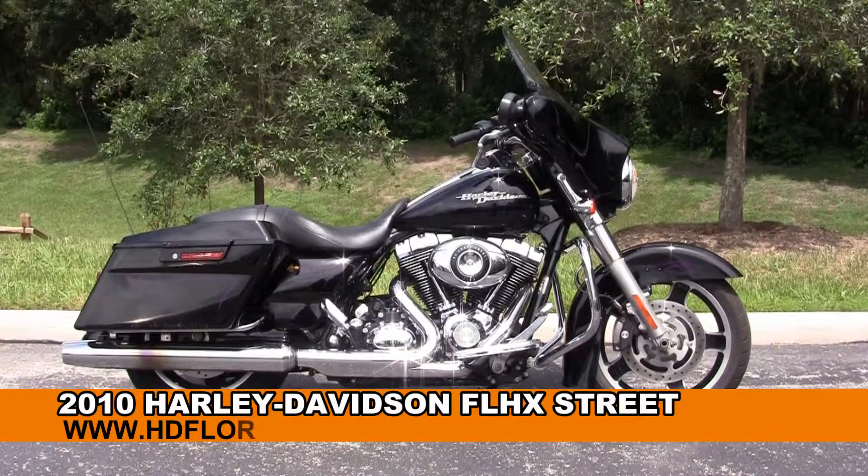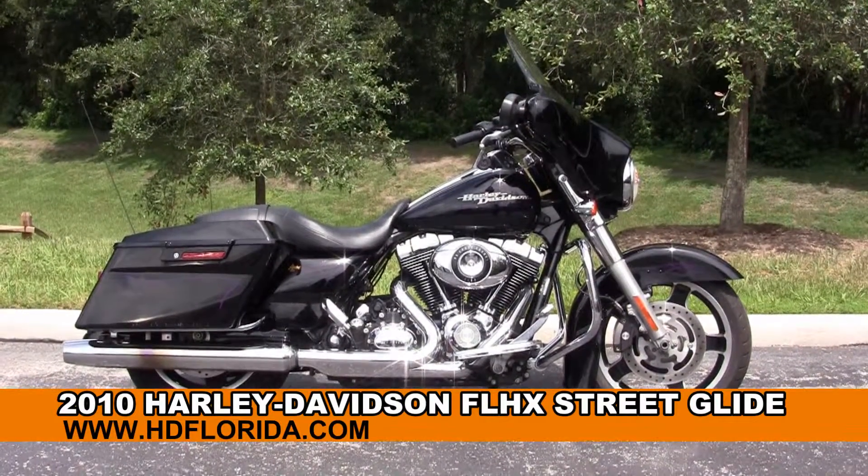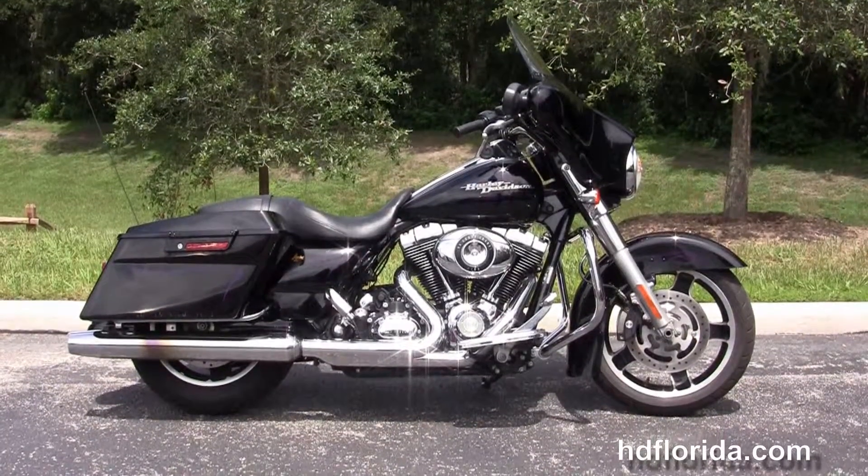Welcome everyone to the world famous Harley-Davidson of Florida. Today I've got for you this eye-popping used 2010 Street Glide.